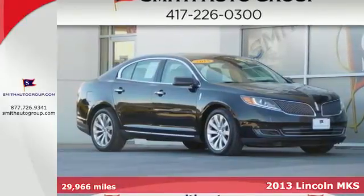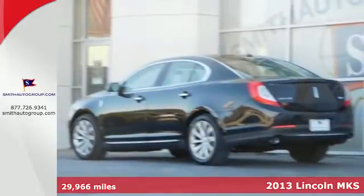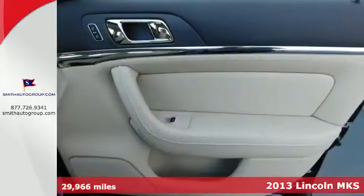Here's a 2013 Lincoln MKS. What do standard features like heated leather seats, automatic climate control, and parking sensors mean?